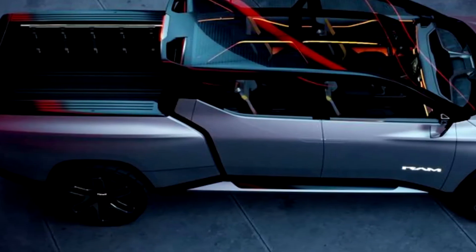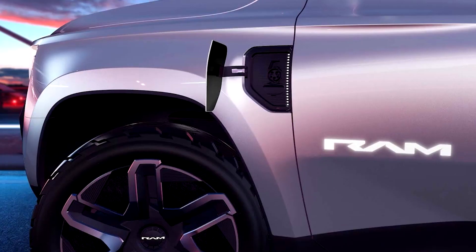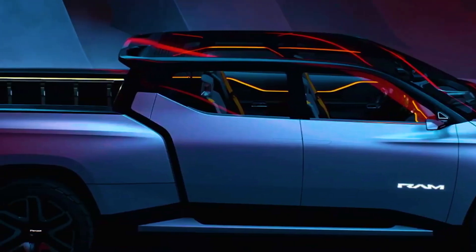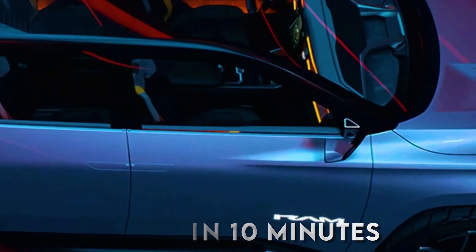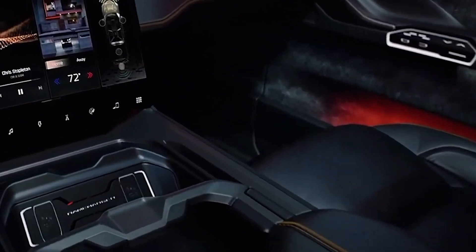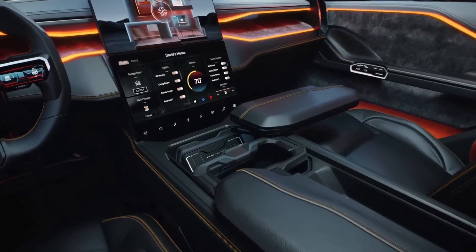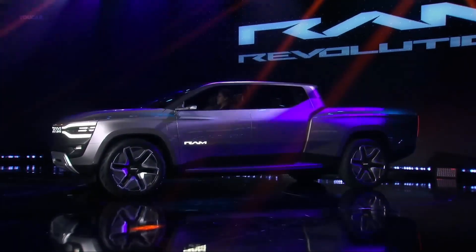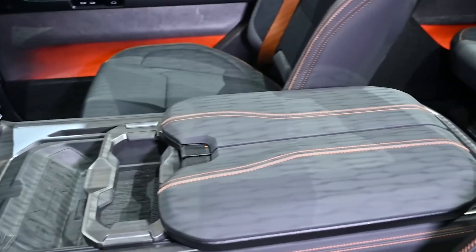The Ram 1500 EV charges quickly and easily with its smart charging port. The truck comes equipped to support three various levels of charging — it is compatible with Level 1, Level 2, and Level 3 chargers, and can charge 110 miles in 10 minutes. Make your longer journeys more pleasurable with the hands-free Active Driving Assist, which can hold a set speed and a safe distance from vehicles ahead via sensors, cameras, and radar.